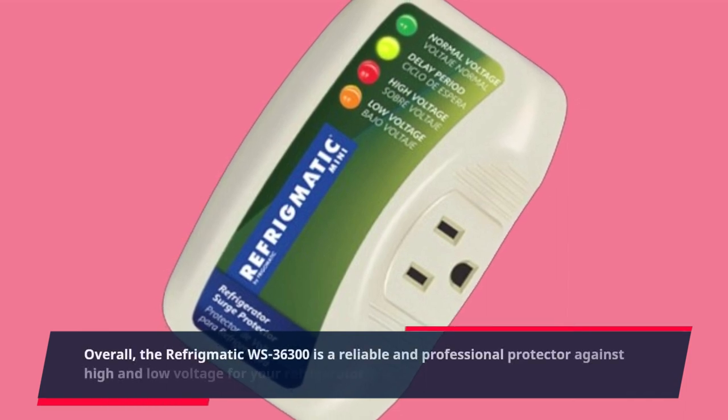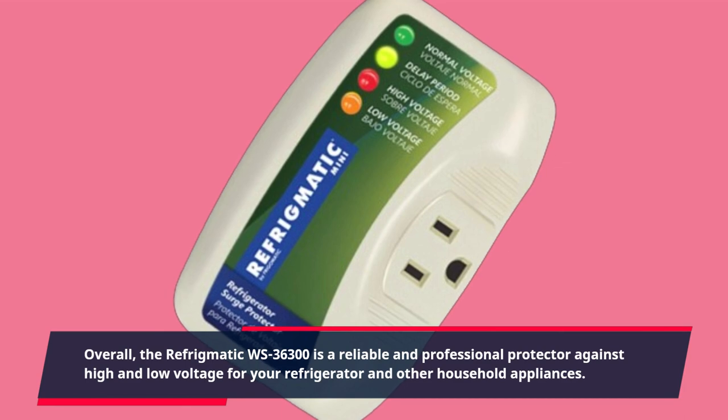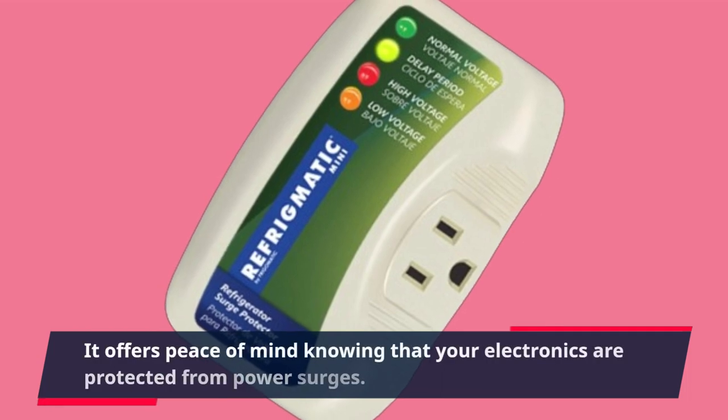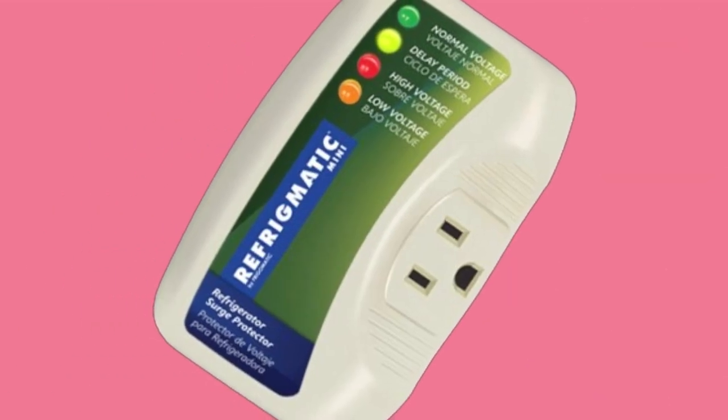Overall, the Refrigmatic WS-36300 is a reliable and professional protector against high and low voltage for your refrigerator and other household appliances. It offers peace of mind knowing that your electronics are protected from power surges.